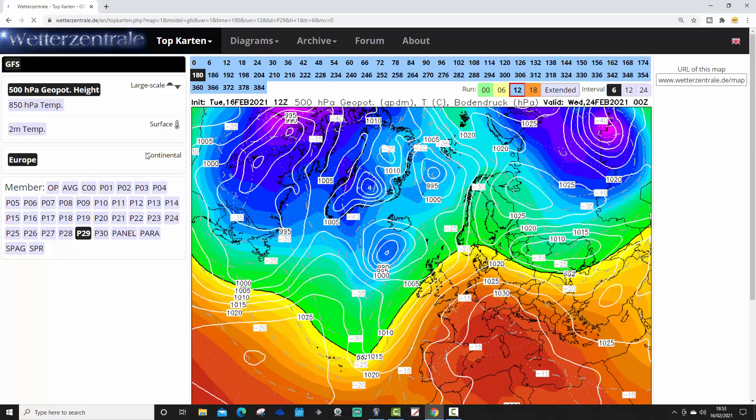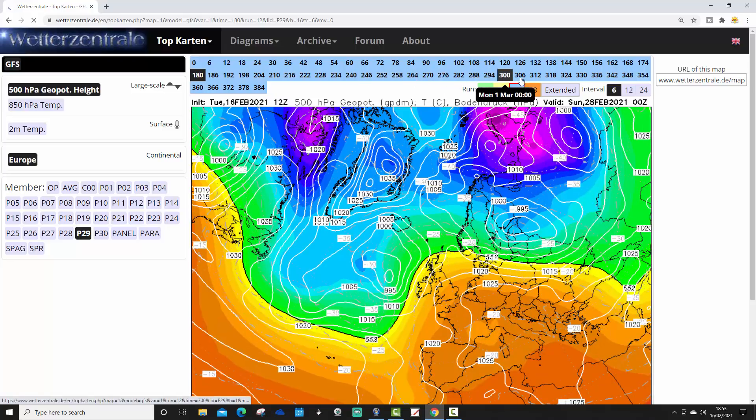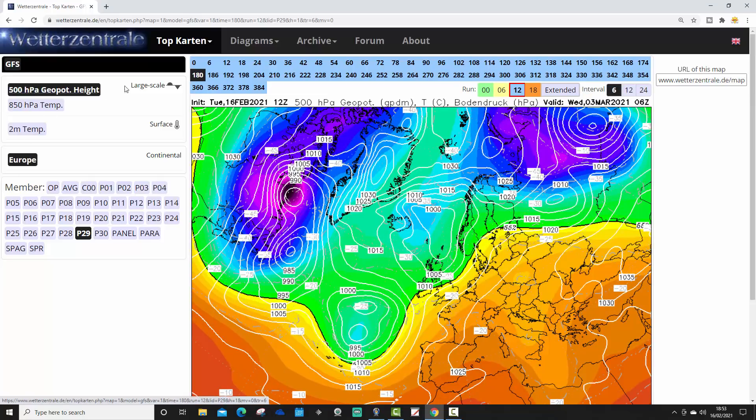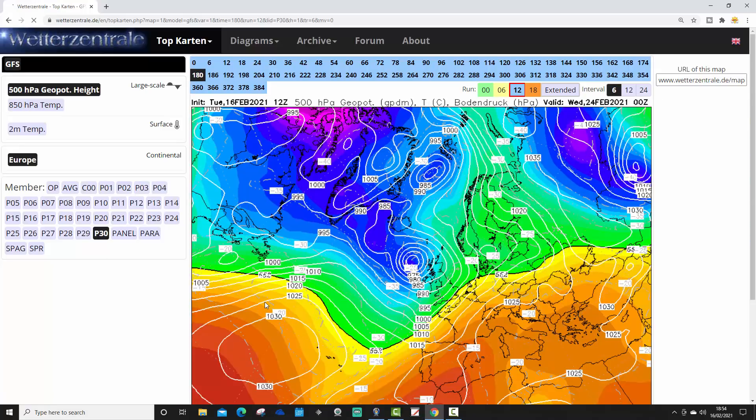Ensemble member 29 has south-westerlies around the 24th of February. Moving to the end of ensemble member 29, it's just going to stay westerly — high pressure trying to rise a little bit to the north, but still generally Atlantic-driven and pretty mild.